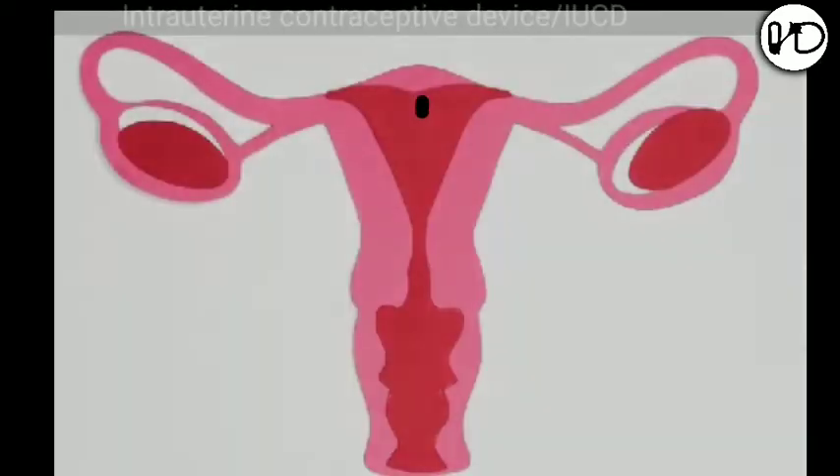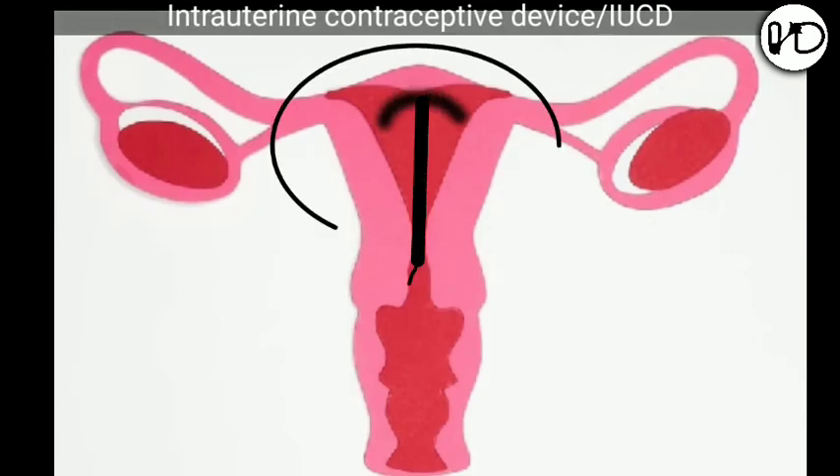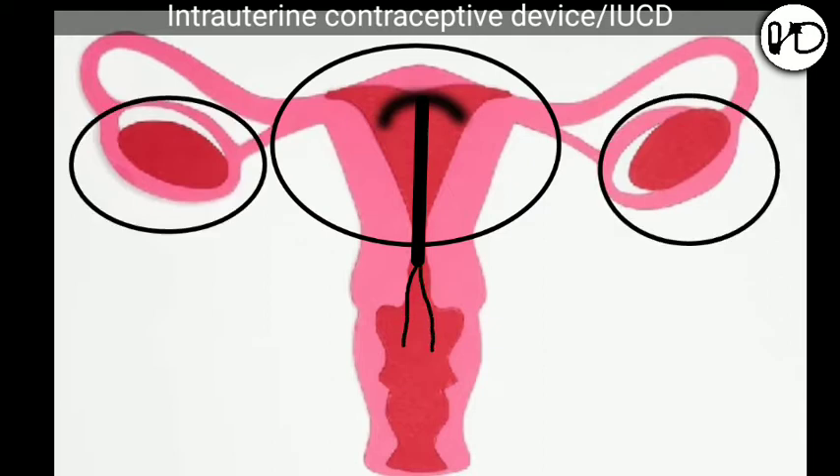How does it avoid pregnancy? The exact mechanism of the anti-fertility effect of all IUCDs is not yet clear. It is said that they act predominantly in the uterine cavity and do not inhibit ovulation. Probable factors are as follows.